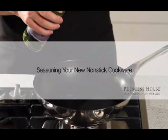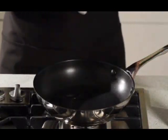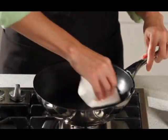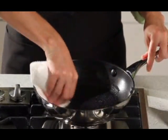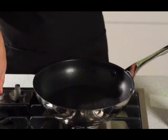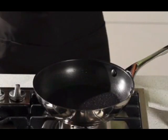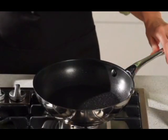Seasoning helps preserve the non-stick surface of your cookware. To season your non-stick pan, lightly rub vegetable oil onto the non-stick surface with a soft paper or cloth towel and heat the cookware over medium heat for two to three minutes. Let it cool, then wash your pan with a mild detergent and warm water with a soft sponge. Rinse, dry, and it's ready to go.